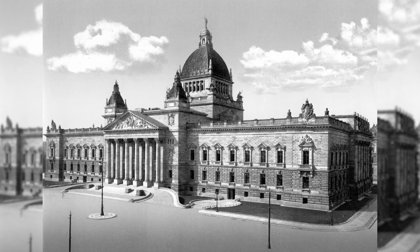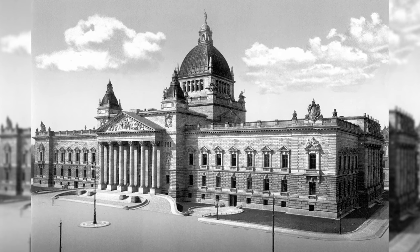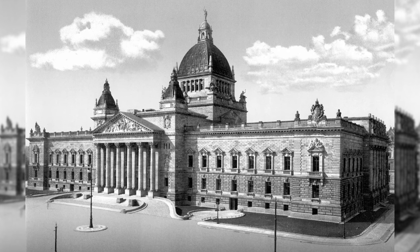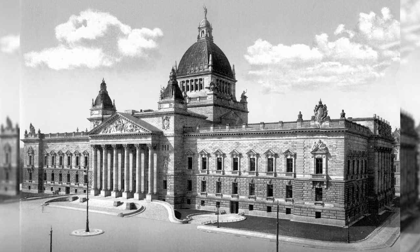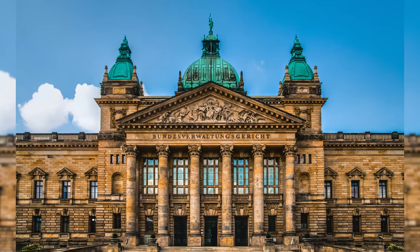The Reichsgerichtsgebäude was designed and built as a court building for the Reichsgericht. The architecture of the courthouse harks back to the Italian late Renaissance as well as to buildings of the French Baroque. During the Second World War, one third of the building was destroyed and then rebuilt.